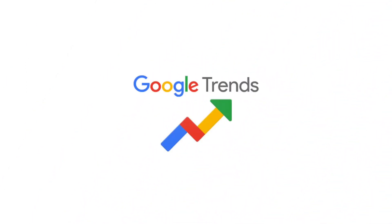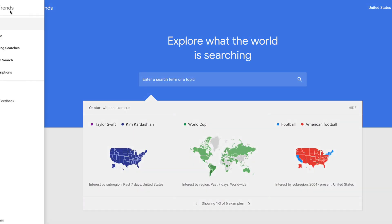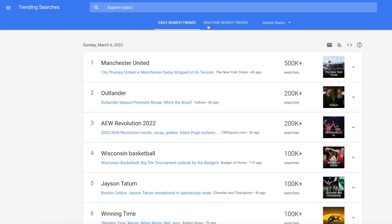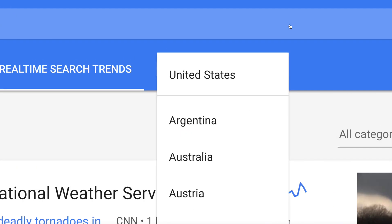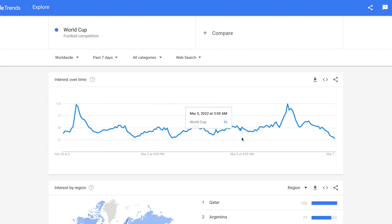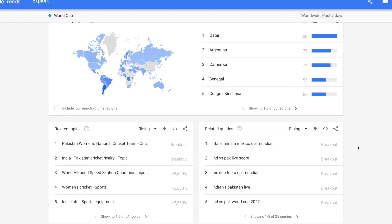Instead of guessing keywords on your own, you can try using Google Trends or the Google Ads Keyword Planner. Each of these tools can provide helpful information like the most popular searches for each topic according to language and region, or the trends in search volume for a certain search word over time, so that you can focus on the most visible keywords.